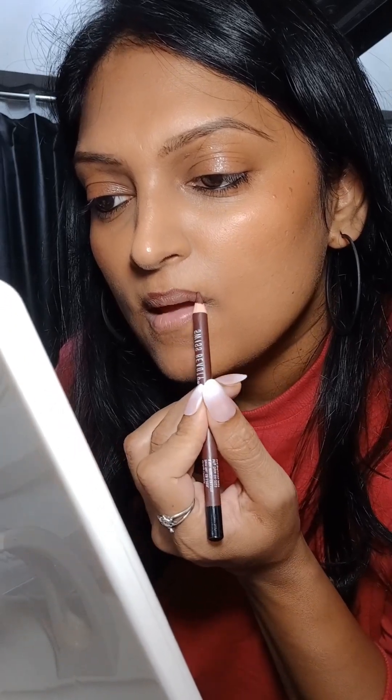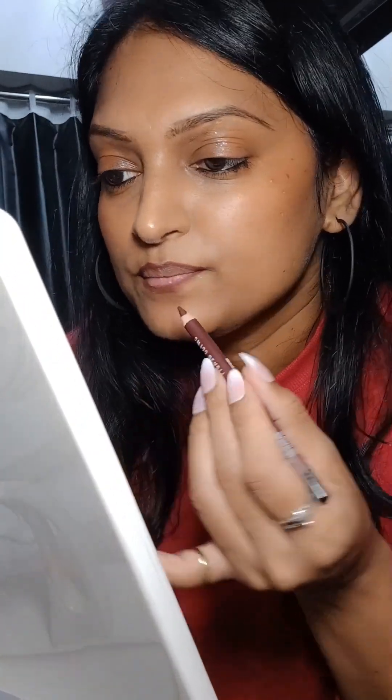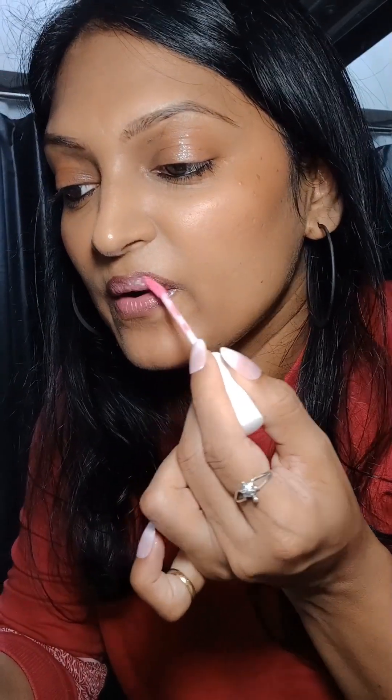I'll continue with my eyebrows and then I'm proceeding with my lip liner. This is a maroon lip liner — I always apply a dark lip liner first. Then I go for the lip gloss because I don't apply much lipstick when I'm just going somewhere nearby or just stepping outside. It's a very light lip gloss — it looks like a lip balm itself, not much difference.